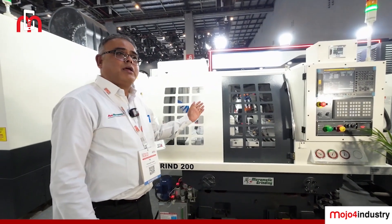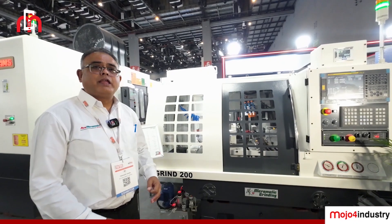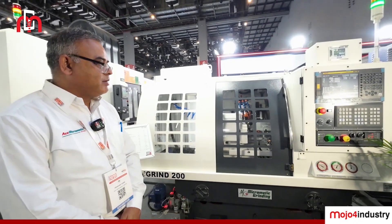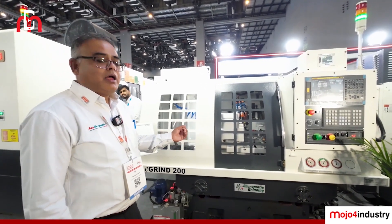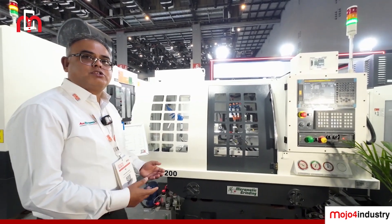This is the e-Grind 200 CNC machine for Micromatic Grinding. This machine can do grinding length up to 250 mm with a maximum diameter of up to 100 mm. The machine is available in angular as well as straight configuration, which is pre-decided at the factory. This is a highly productive machine used for precision components in the industry.